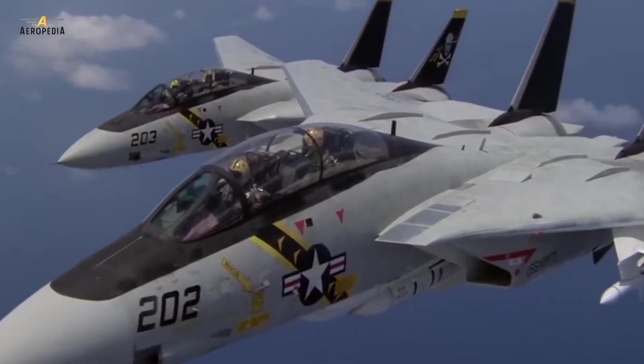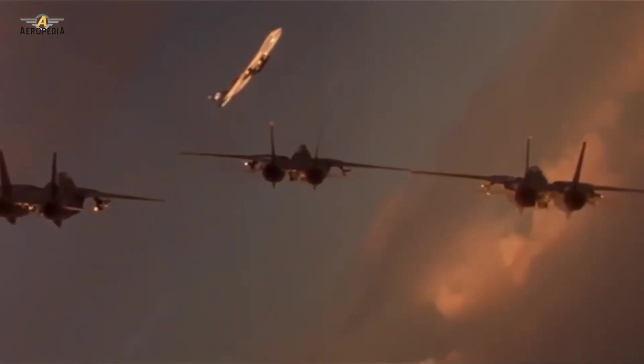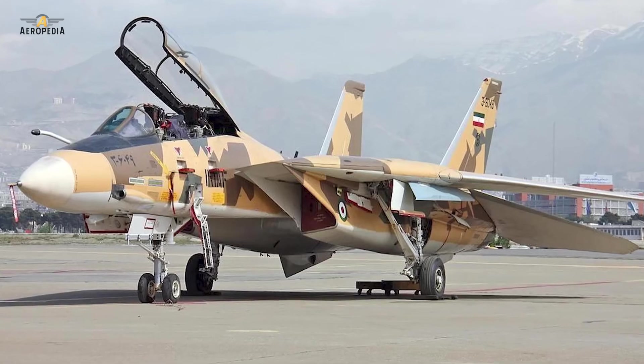It was retired by the United States Navy on September 22nd, 2006, but continued to be used by Iran, the only export customer of this aircraft.